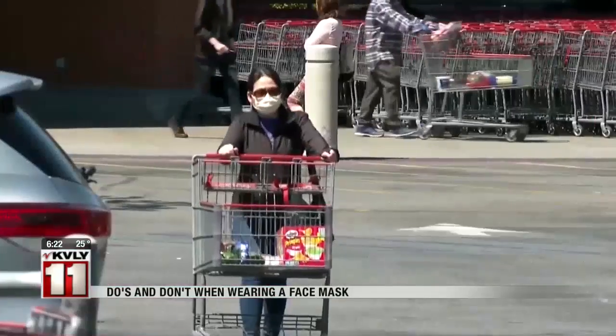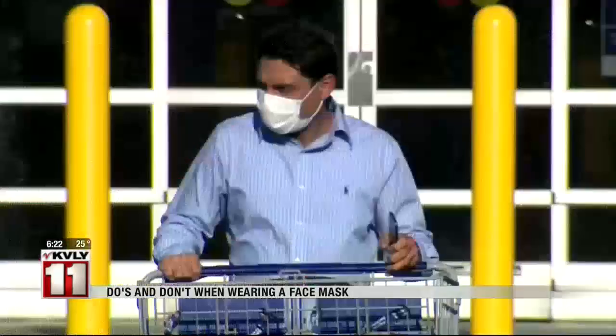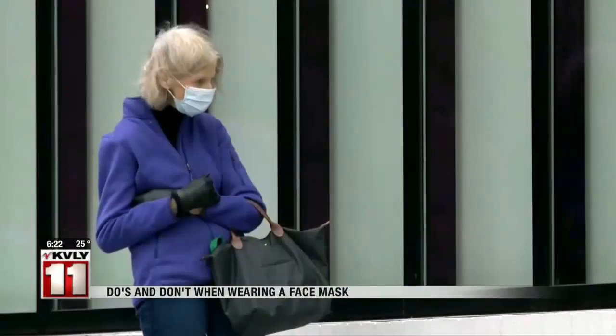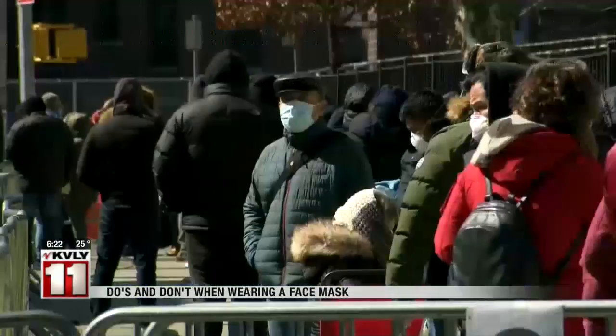She washes everything when she gets home from the grocery store. She says if you don't come near anyone, a wash every outing isn't as critical. The CDC says washing should be routine depending on how often you use the mask.